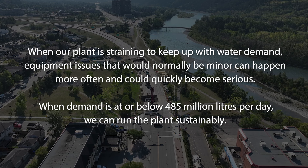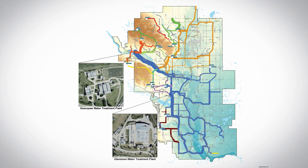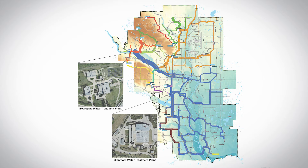The Glenmore plant was actually commissioned in early 1933, and it kind of outran its life expectancy by the early 1970s, where we had to build the Bearspaw plant. The Bearspaw plant was then later expanded again in the early 1980s. So really, the Glenmore water treatment plant could only sustain the city up to the early 1970s.